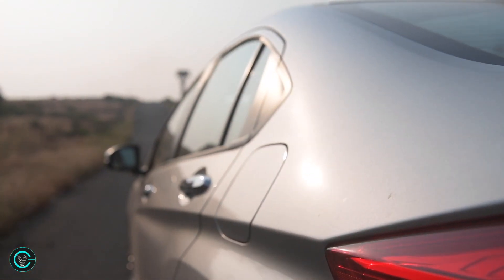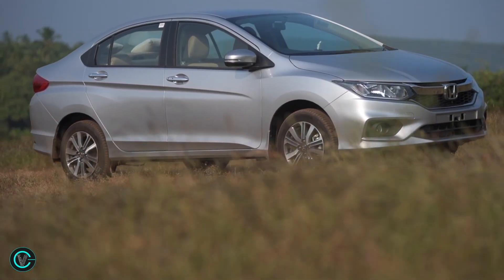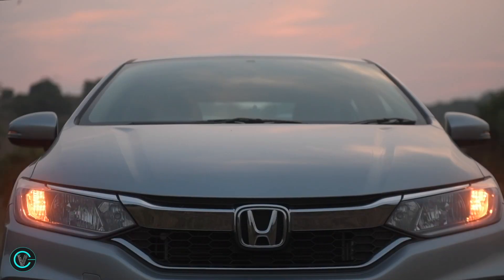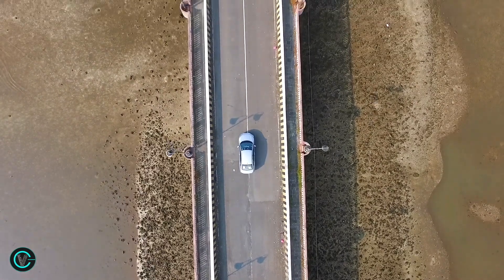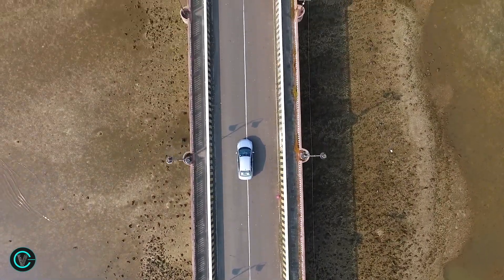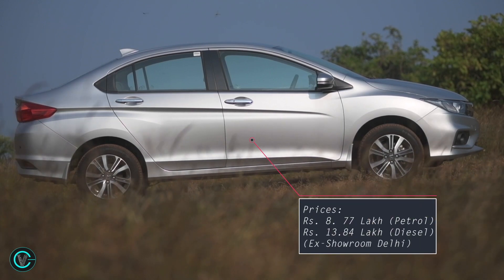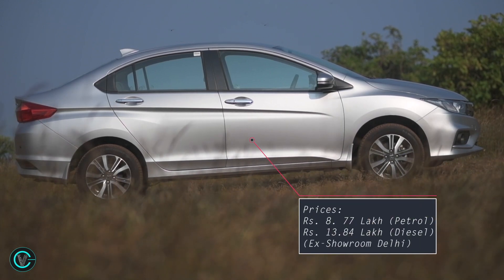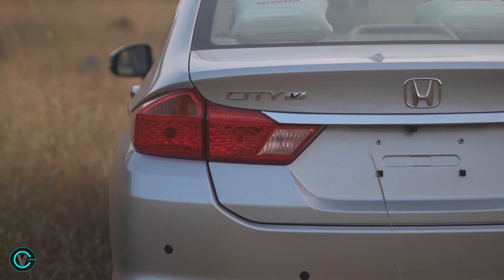Honda has launched the 2017 City with revised styling, new features and a new variant lineup. The City gets a new top ZX trim which comes only as a petrol automatic or diesel manual, and not as a petrol manual. Prices for the updated City start at Rs 8.77 lakh for the base petrol and go up to Rs 13.84 lakh for the top-end diesel, ex-showroom Delhi. Today we have the Honda City V for the review.